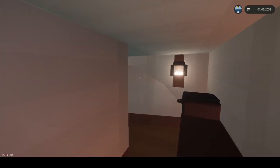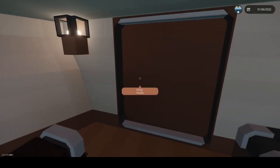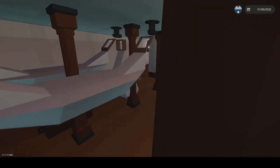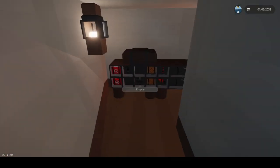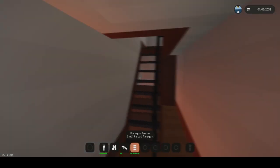Let's go down a deck. Here's some crew quarters with hammocks — that's quite something. Here's another bathroom, some more hammocks and storage.